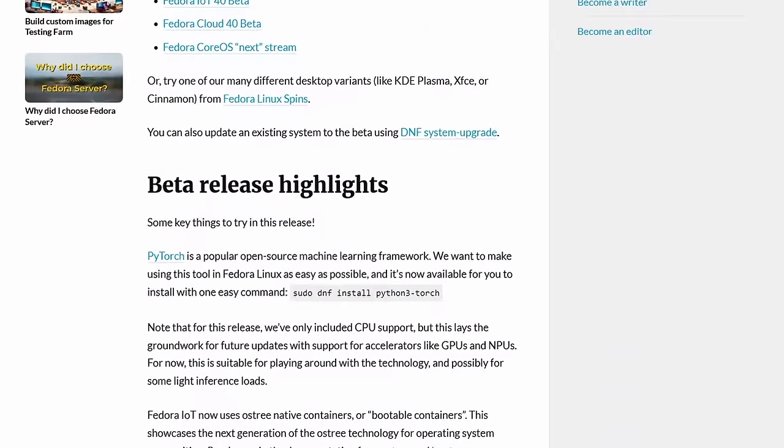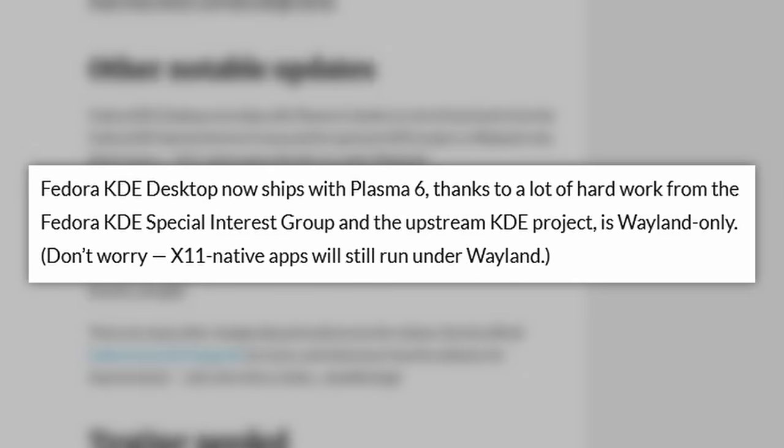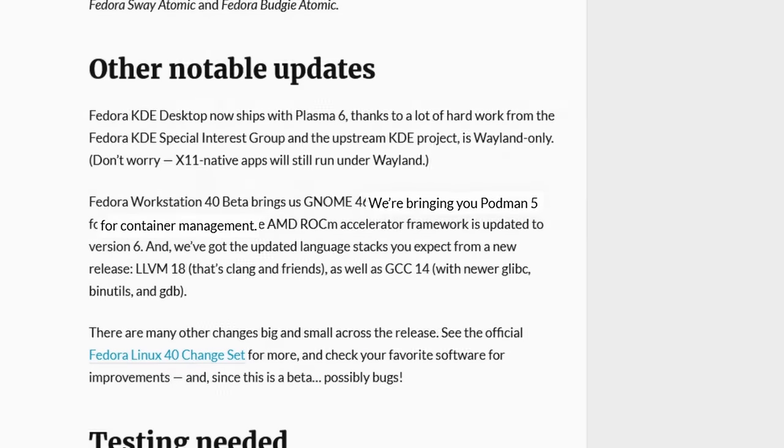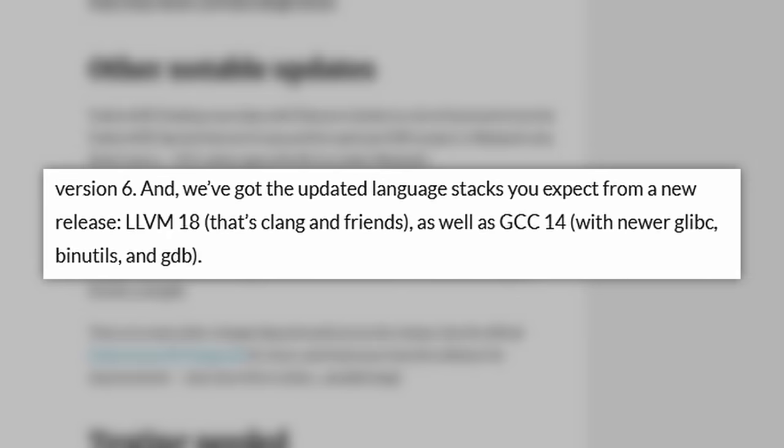The beta comes packed with updates for developers and enthusiasts. The KDE Plasma desktop receives a major overhaul with Plasma 6 — you can learn more about that in TWIL 255. Container management gets a boost with Podman 5, and developers will find the latest versions of LLVM 18 and GCC 14. A comprehensive list of changes is available in the show notes. Since this is a beta, users should be prepared to encounter bugs and missing features, and you are encouraged to test and report any issues, as this feedback is crucial for improving the final release.